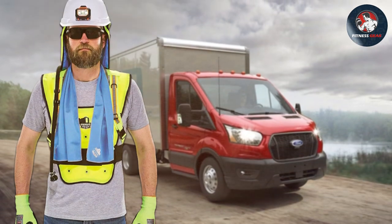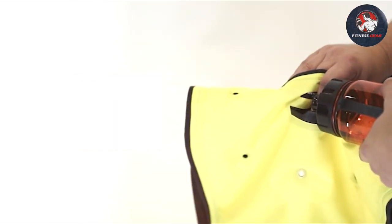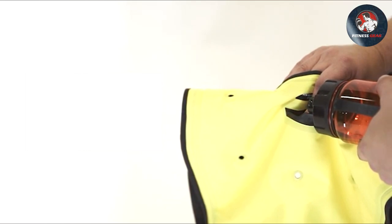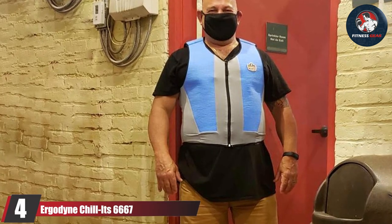The vest is lightweight and features adjustable straps, ensuring a comfortable and secure fit. The durable design ensures that it can withstand the rigors of the job, making it a reliable choice for workers in various industries. Furthermore, the vest is easy to recharge — simply soak it in water for a few minutes and it's ready to provide cooling relief once again.